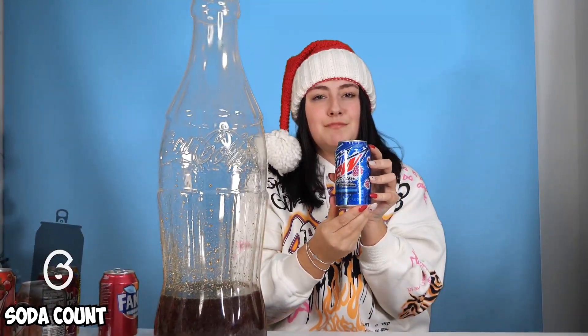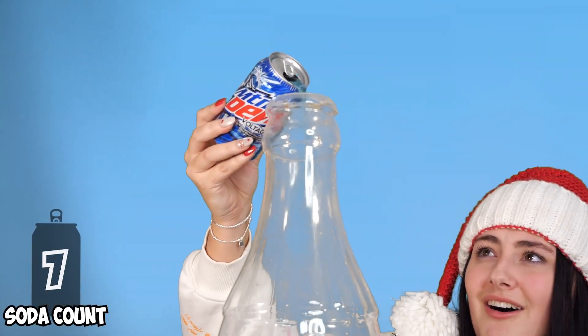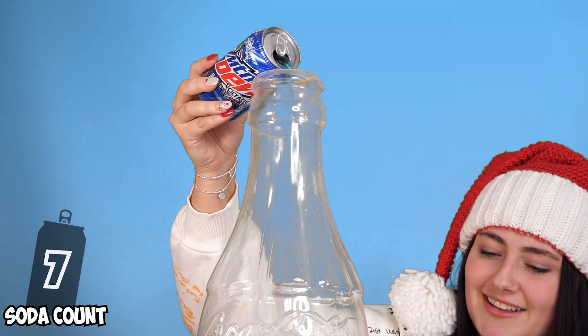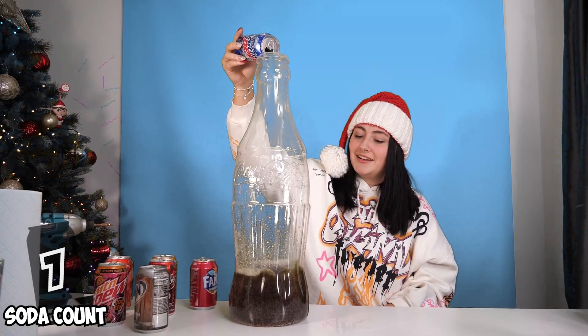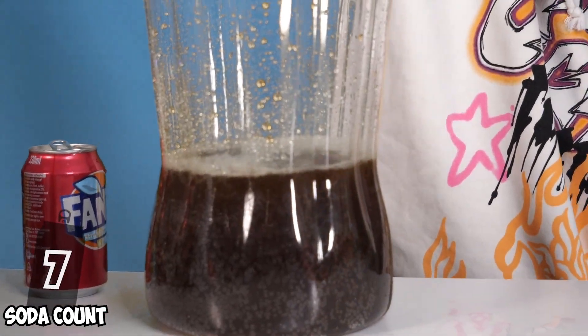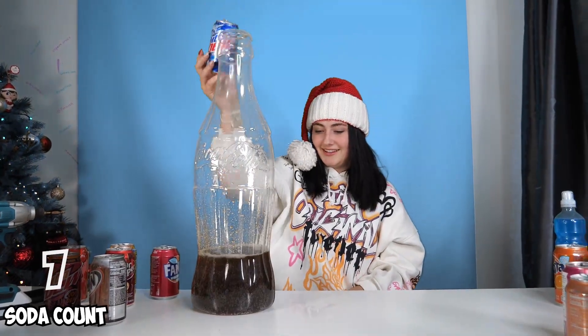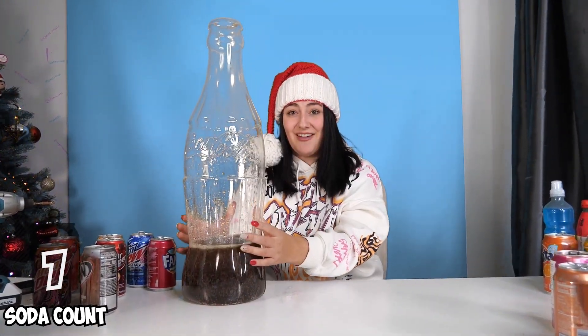Next flavor is Mountain Dew Voltage. Oh my gosh, this is hard. Wow, this is such a nice color. Oh my God, that is getting so big already. It's getting heavy.